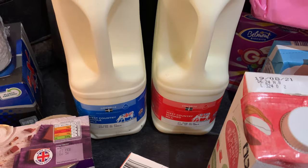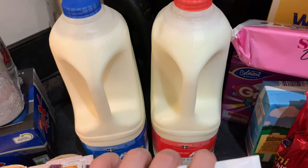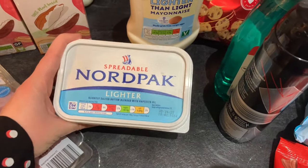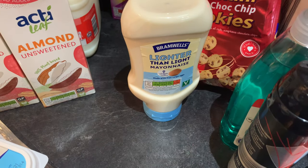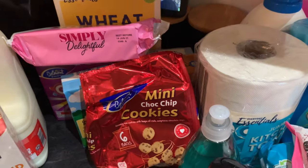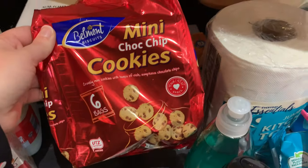I got some unsweetened almond milk, which I mainly use for cereals and porridge, and skim milk for coffees — plus whole milk for the children, four pints of both. We needed more butter so I picked up the lighter pack, and we were also running low on lighter-than-light mayonnaise so I grabbed one of those too.